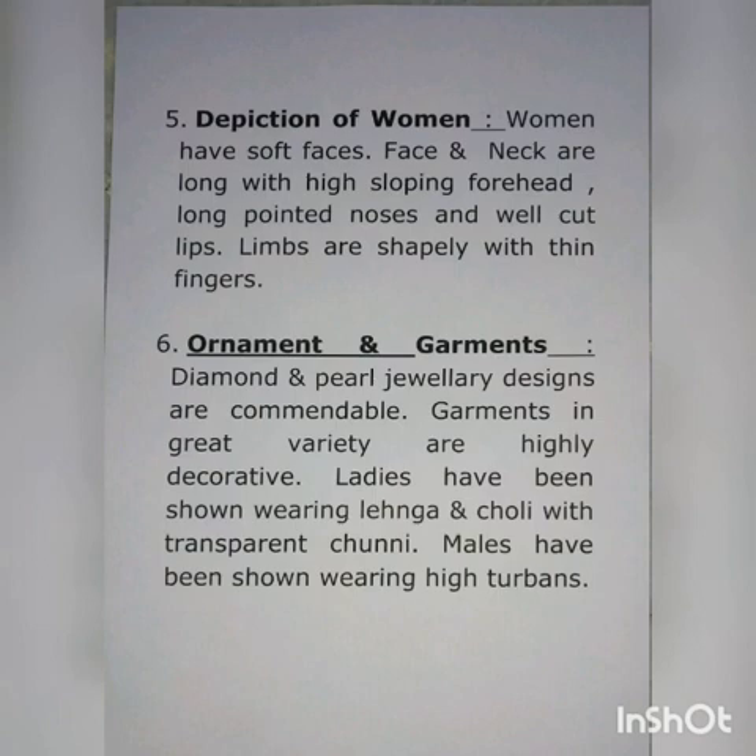Number six: ornaments and garments. Diamond and pearl jewelry designs are commendable. Garments in great variety are highly decorative. Ladies have been shown wearing lehenga and choli with transparent chunni, and males have been shown wearing high turbans.